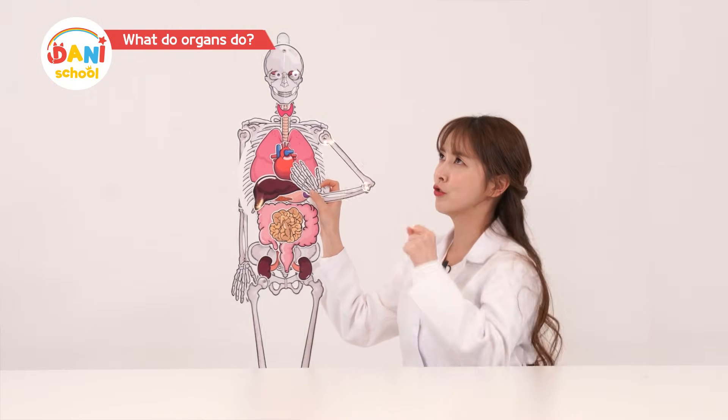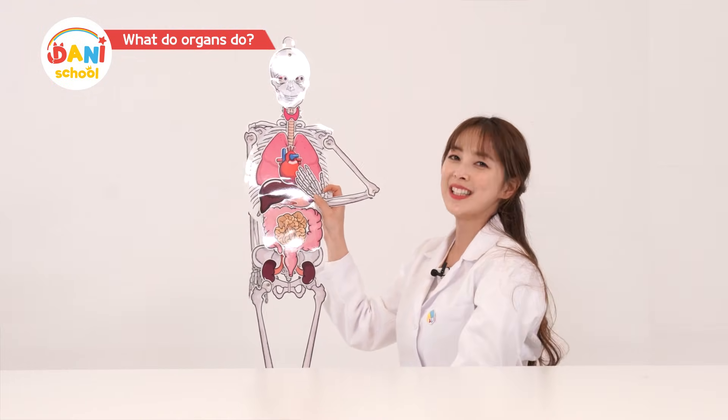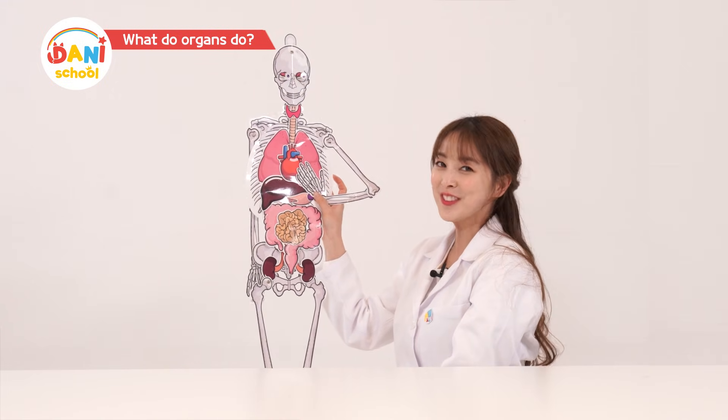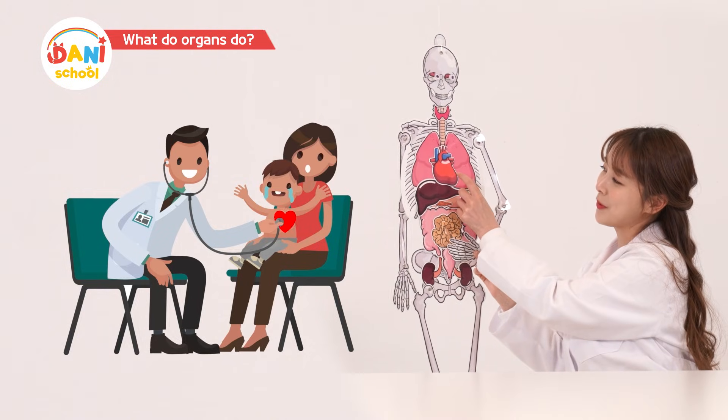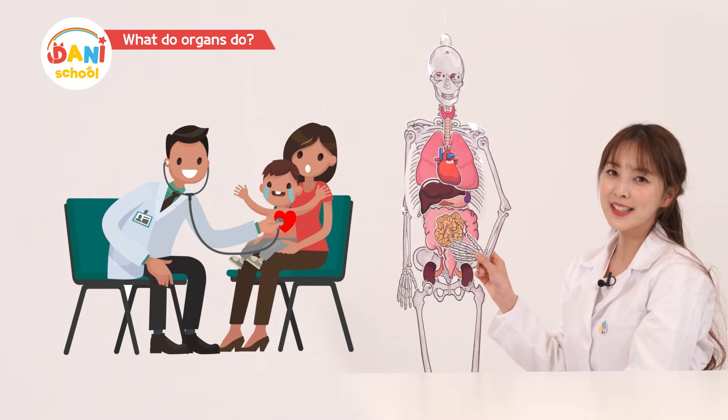That's why I can hear the heart pound when I put my ear next to my mom or dad's chest. Dad's heart goes thump, thump, thump — it sounds like a stomping dinosaur. When you go to the hospital, the doctor puts a stethoscope to your heart to hear how well your heart is beating.